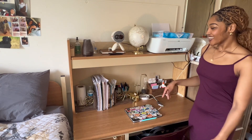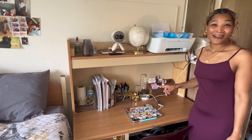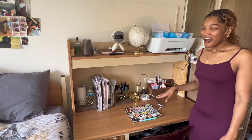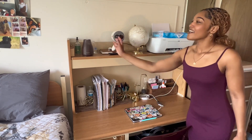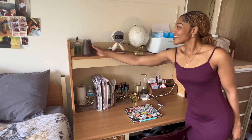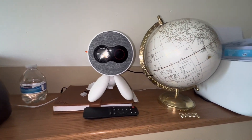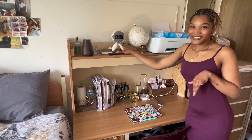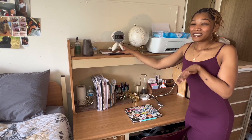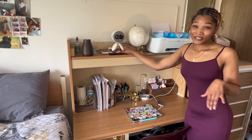Right next to my bed is my second desk. This is where I actually do all of my studying and homework. Up here I have my humidifier — I always try to keep a bottle of water right here for it — and some essential oils. This right here is my projector. I know y'all probably wondering where my TV is. I'm the type of person who never grew up with a TV in my room and I'm not going to start now. I actually think this is a way better investment.